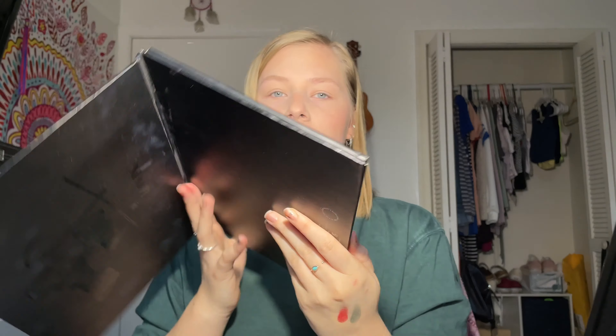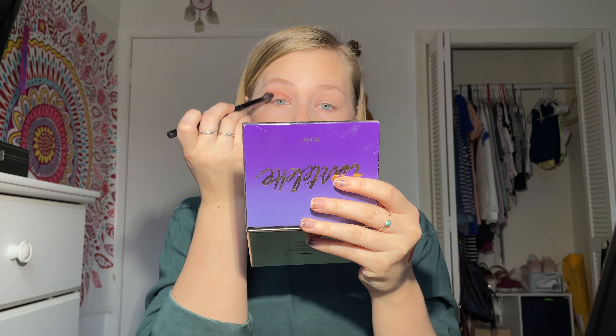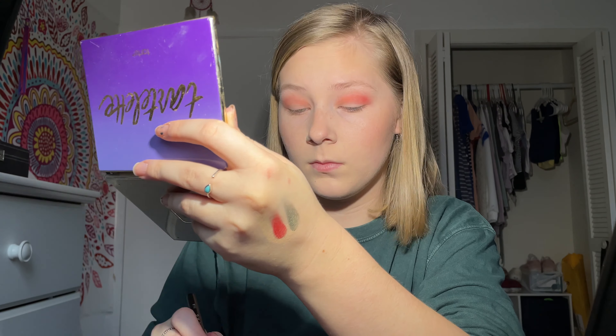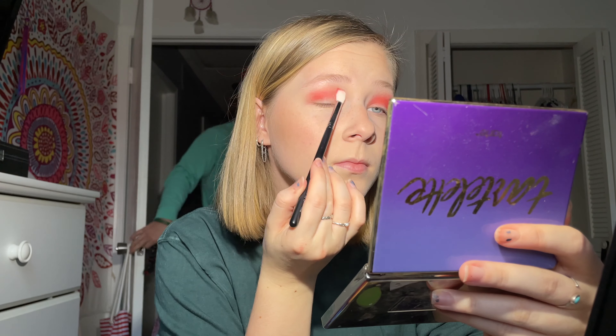We are going to go in on the eyes. I don't really know what eye look I'm doing today, so we're just going to break out the James Charles Morphe palette and tap into this shade right here. Going in with the darker red shade — I threw away my sleeve a long time ago so I have no idea what the names of these eyeshadows are — but look how red that is! Turns out it's very pink, but it's supposed to be red.